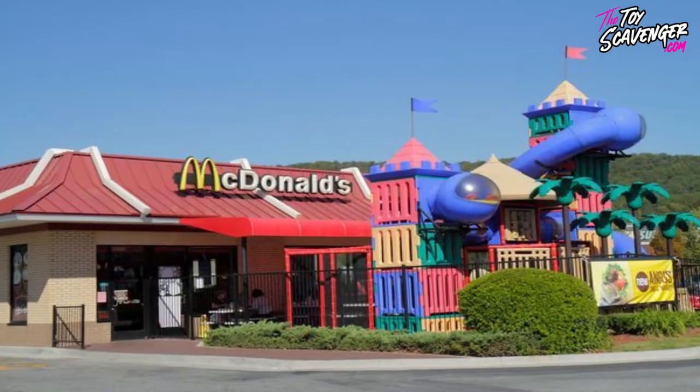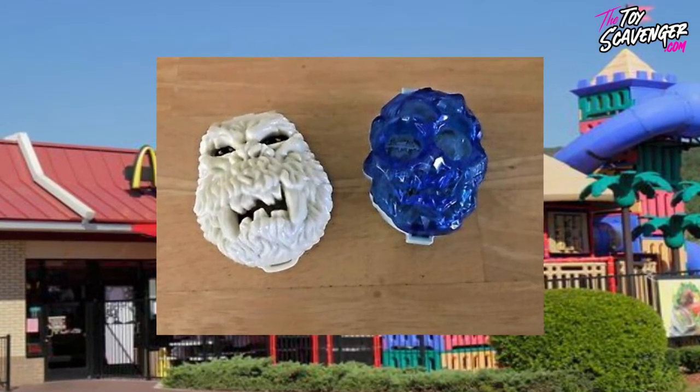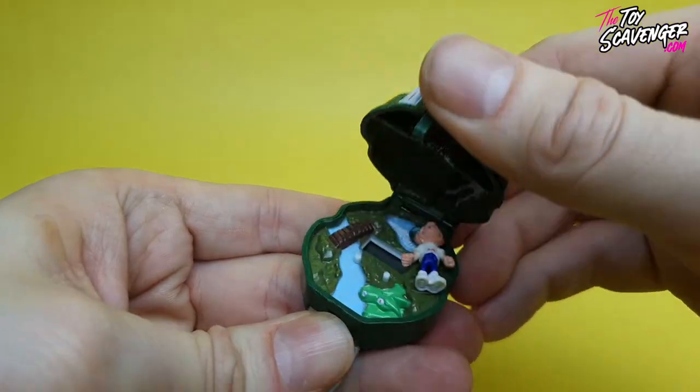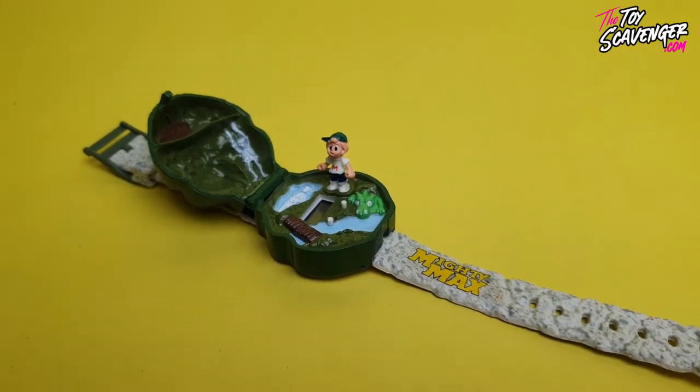McDonald's even cashed in on this franchise by releasing two play sets that could be found in their Happy Meals — what a time to be alive! They also had a small line of digital watches in which you had a minifigure of Max inside, and when he opened it up he just kind of stood on the top. Which kid didn't want a skull as a watch with a minifigure inside? I know I did and I know I still do.